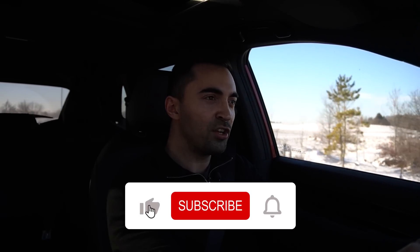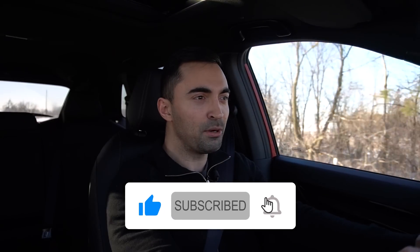And if you enjoy and get value out of this video, make sure to subscribe to my channel. I post two videos a week — always straight to the point, valuable car buying advice designed to help you, the consumer.